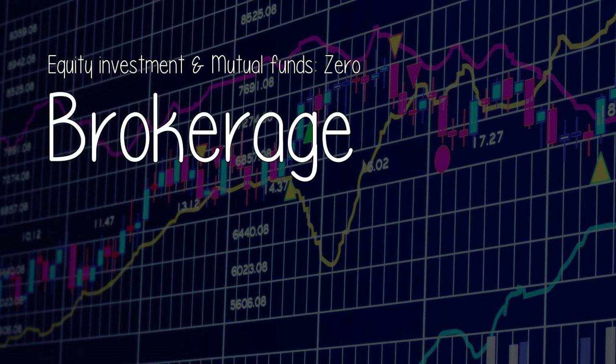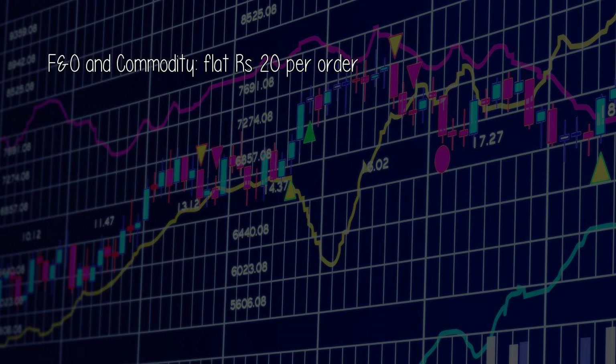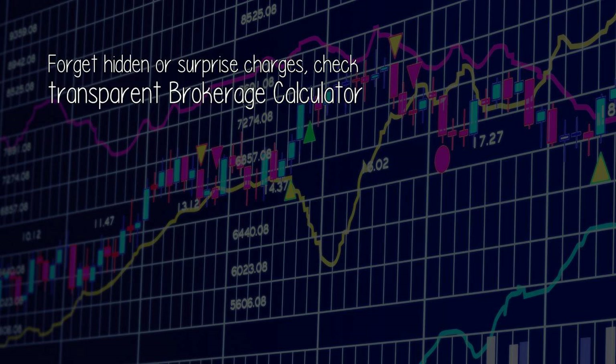Pricing: equity investment and mutual funds — zero brokerage. F&O and commodity — flat 20 rupees per order. Forget hidden or surprise charges; check the transparent brokerage calculator.